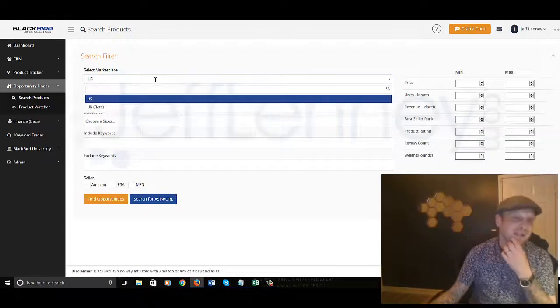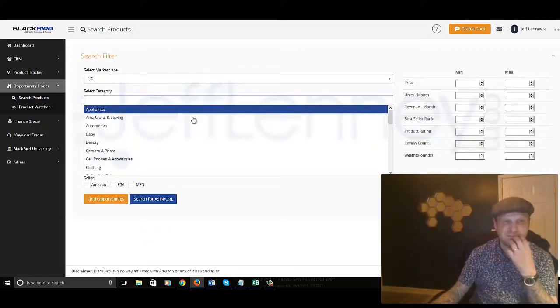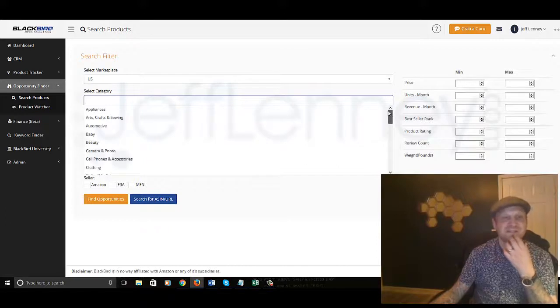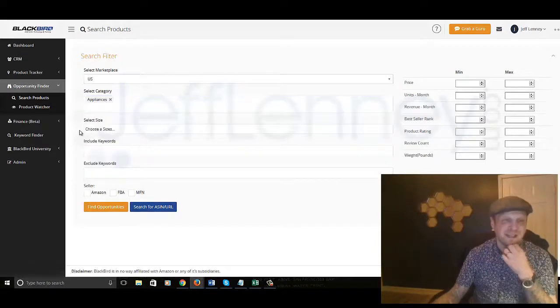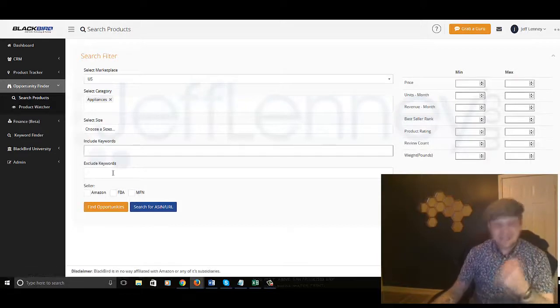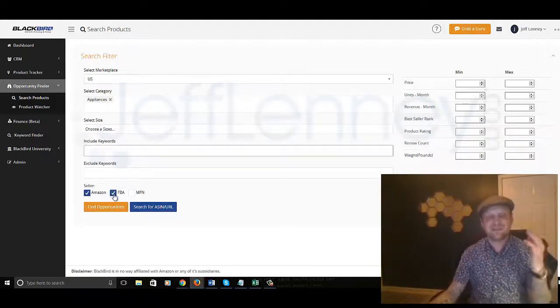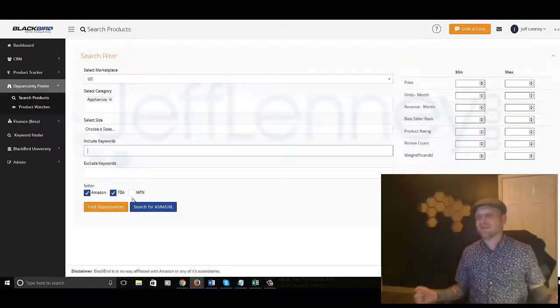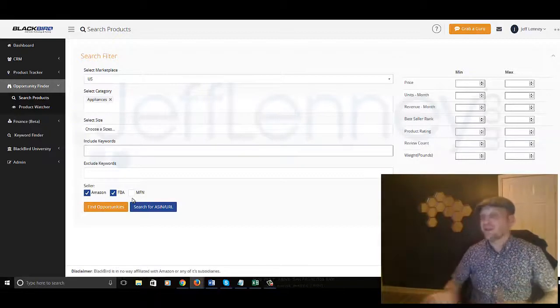I'm going to search for a product — I really have no idea what I want to sell. You can choose categories. Let's say I want to choose appliances, for example. You can choose multiple categories if you like. I'm just going to stick with appliances. You can choose sizes, keywords included, exclude keywords. You can search for people selling directly on Amazon, which means they're selling from their own warehouse.